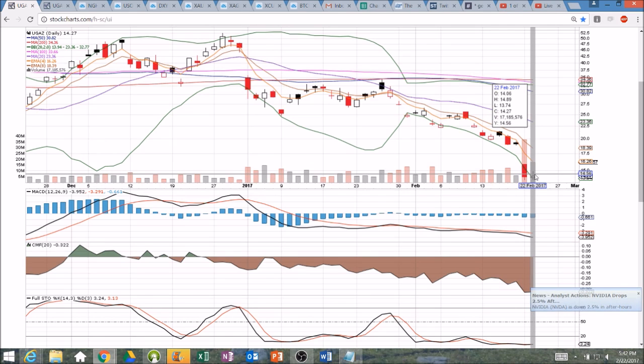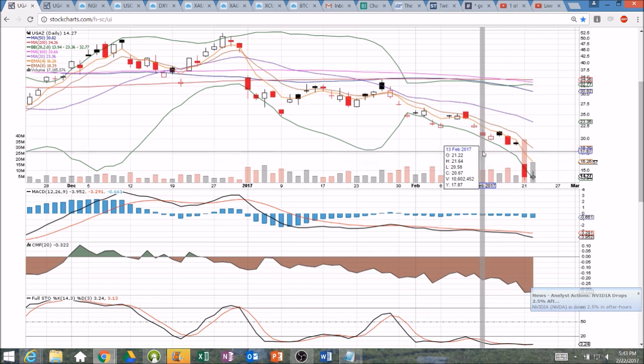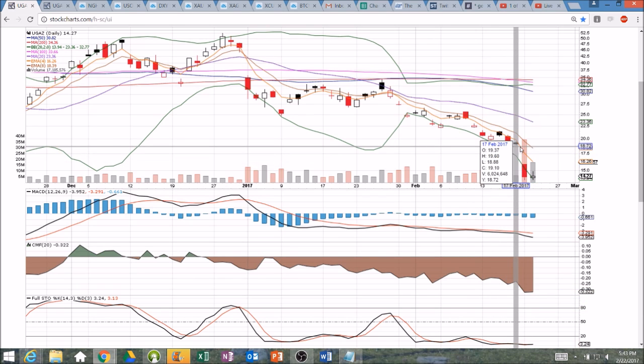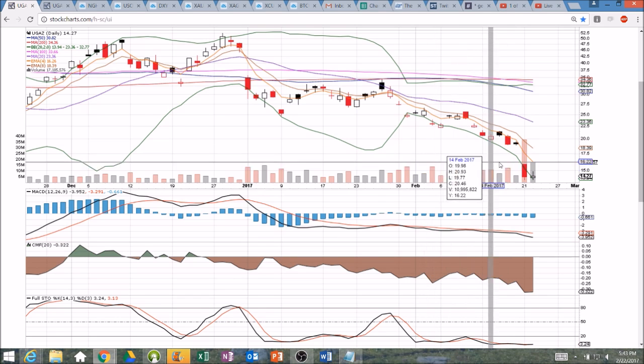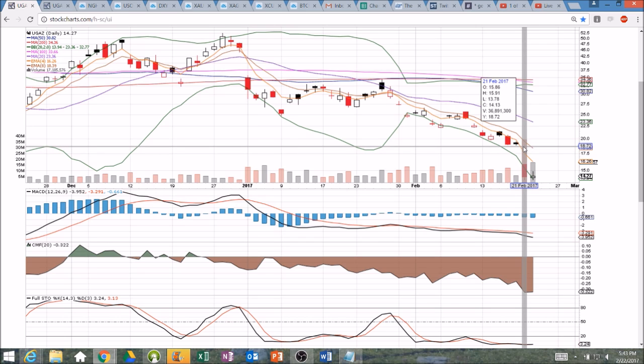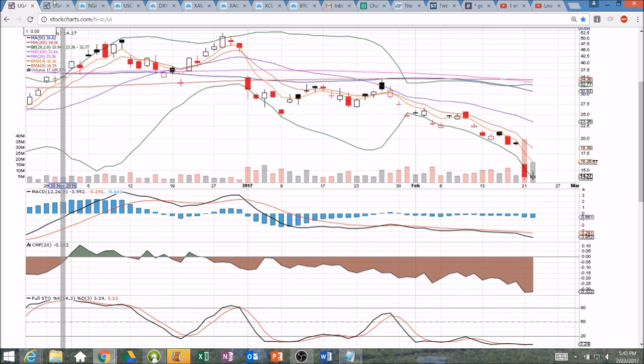1378 and 1374 were the lows of the past two days, and the bulls need to break 1489 — the high of today — and see a nice solid green day for confirmation. We have a big gap to fill all the way back up to 1888, so we could see some nice short-term upside gains if that four-hour chart on natural gas plays out and we do get that higher high and confirmation tomorrow.